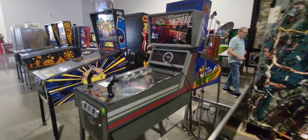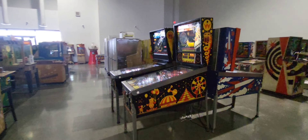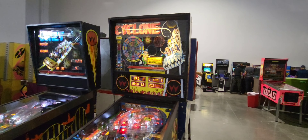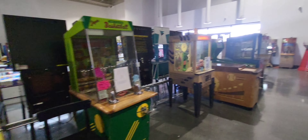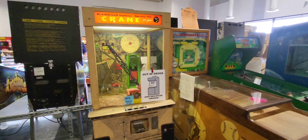If you have your kiddos in town here in Las Vegas, it's a great place to take them. Hey, Cyclone — used to play that one too. Old Crane Machine — nope, out of order.